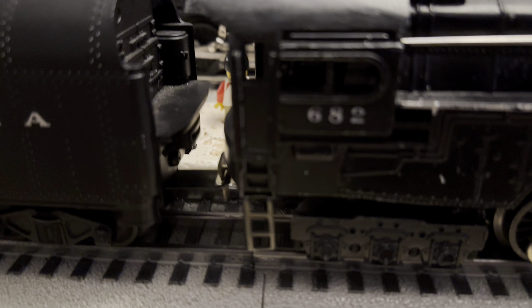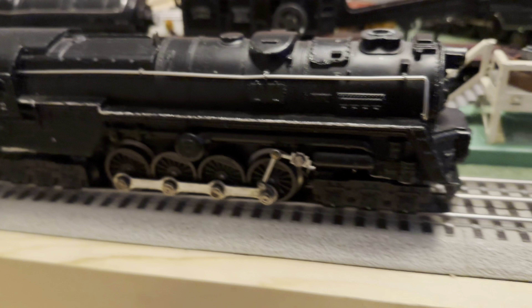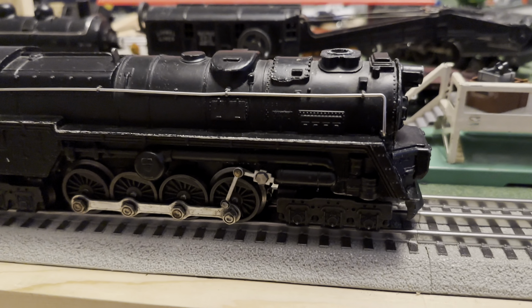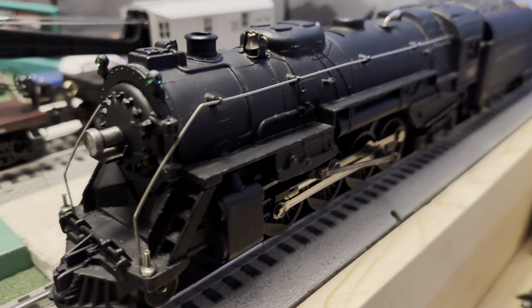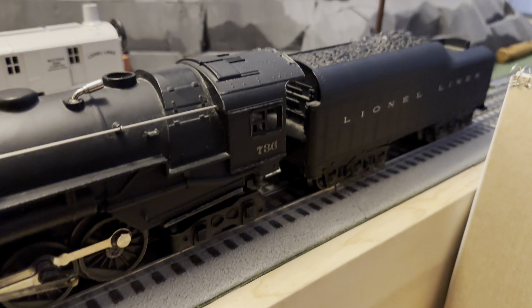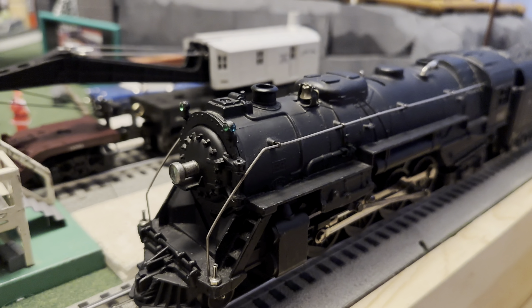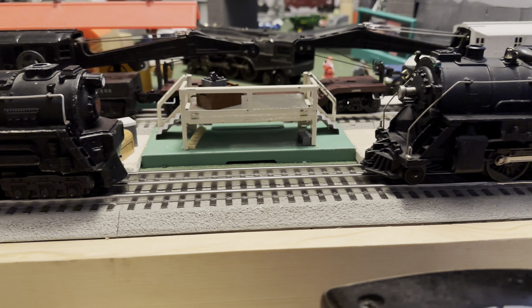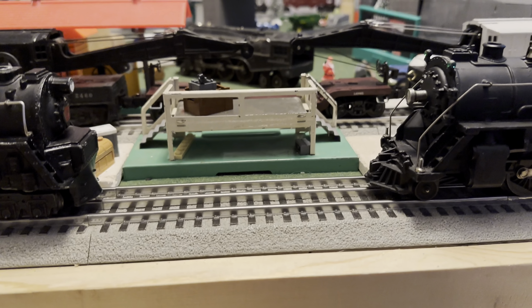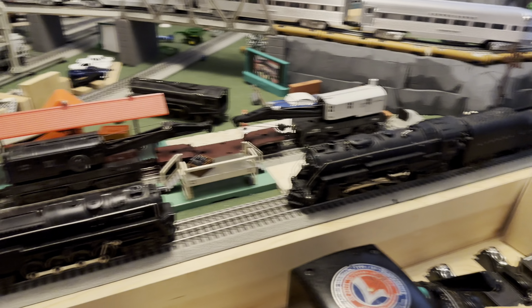Our first locomotive — a lot of people said the 682 will win this. I have my doubts, but I kind of have to agree. These turbines do have a lot of pulling power. And a lot of people said this mighty 736, and any 736 they have, were really powerful as well. This is going to be a very interesting lineup as both of these locomotives have a long history with Lionel.